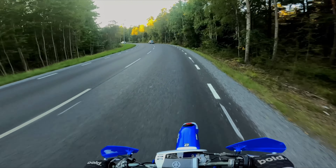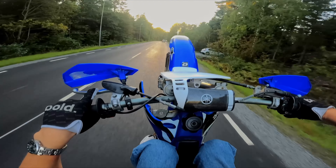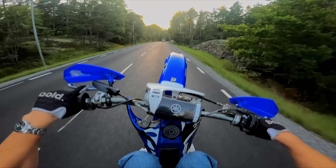How am I doing wheelies? Can you imagine when I get my 125? I will be an absolute beast.